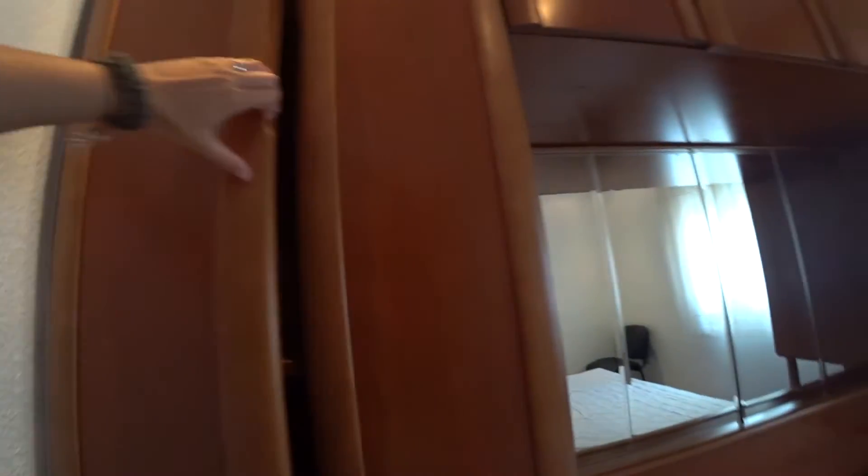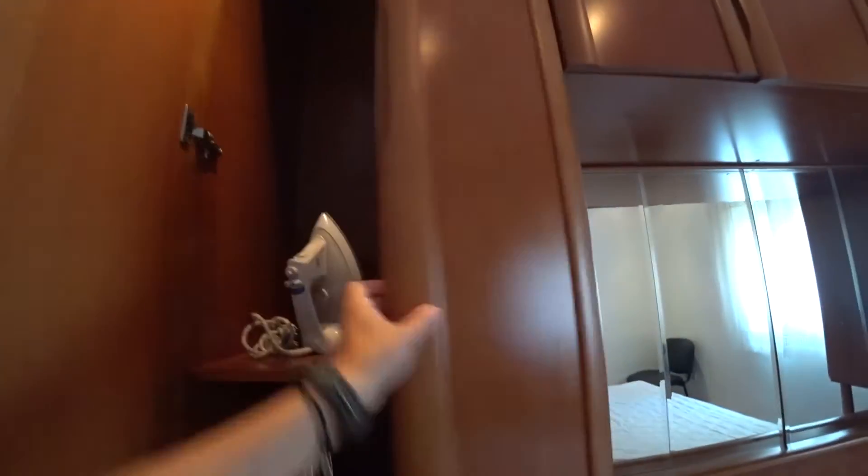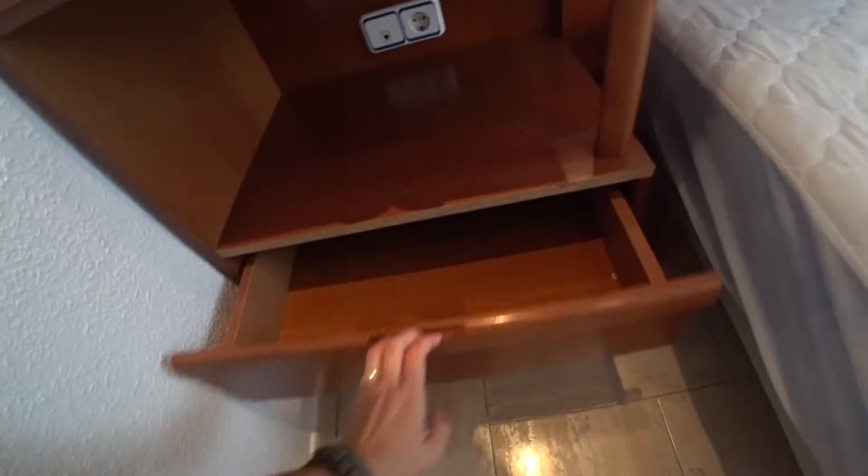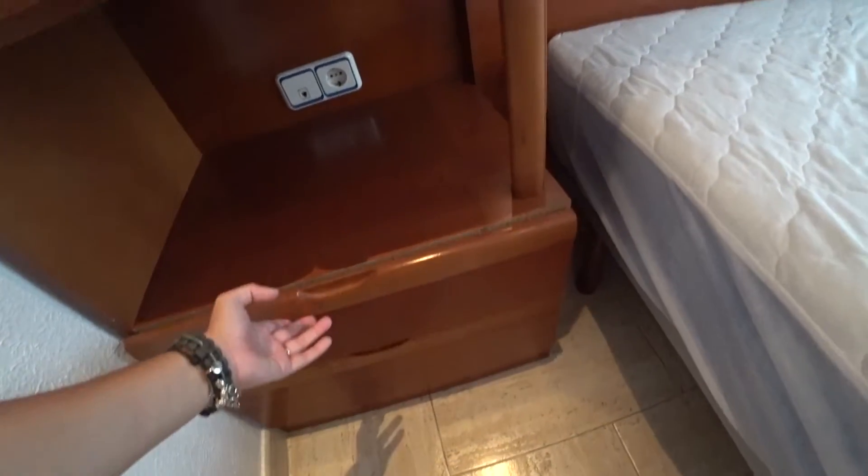Let's see the closet — in fact it has a lot of space inside, and some drawers.